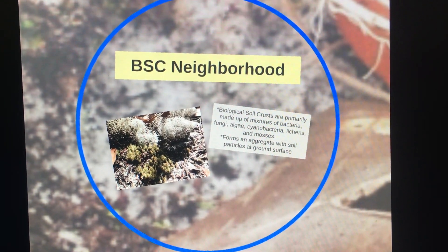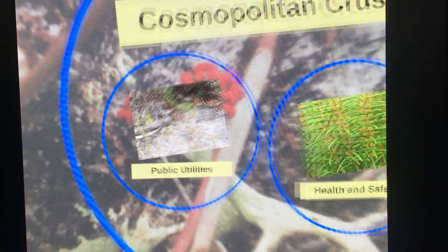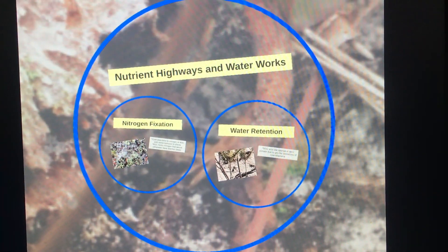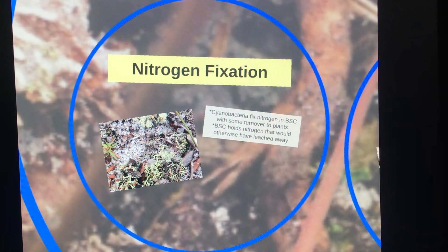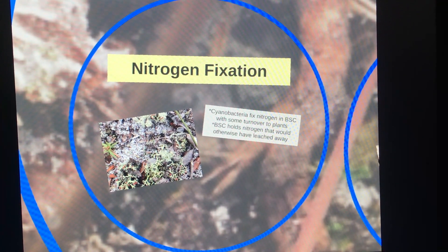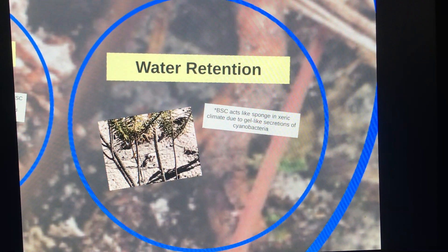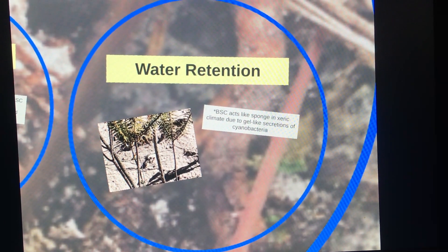Like in most cities, these neighborhoods are most concerned with public utilities and health and safety. The public utilities are composed of nutrient highways and waterworks. Cyanobacteria help fix nitrogen in the soil by turning it into ammonium, which frees up the nitrogen to be used by other plants and processes. This same cyanobacteria acts as the waterworks, with its gel-like secretions that act as a water-retaining sponge in this dry environment.